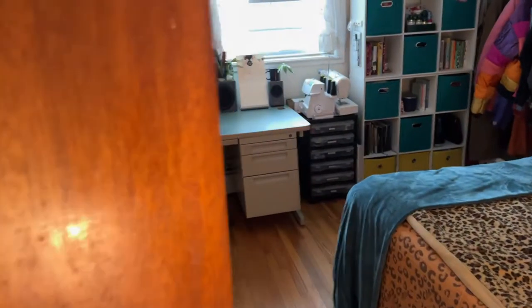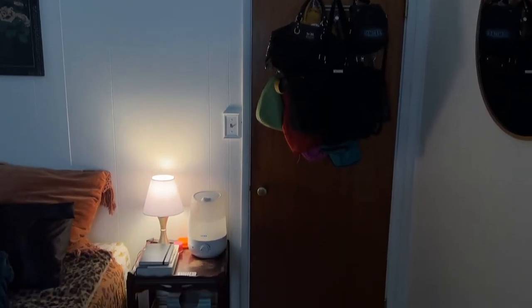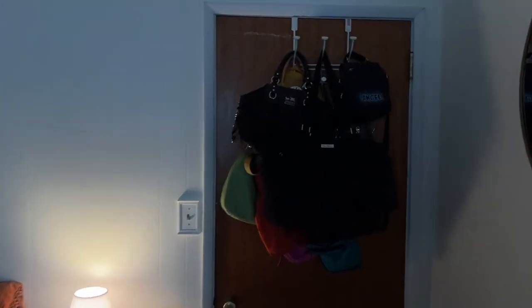Before I get started, if you could comment, like, and subscribe it would mean a lot to me. All right, let's get started! Here's what it looks like when you enter my room — here we go, hello! First up is the door, which is doubling as bag storage for me because I have a lot of bags.